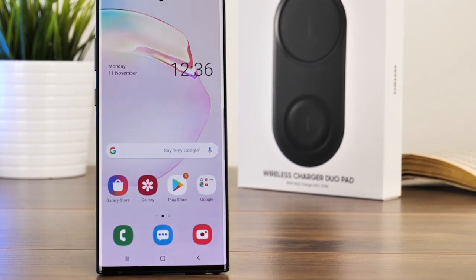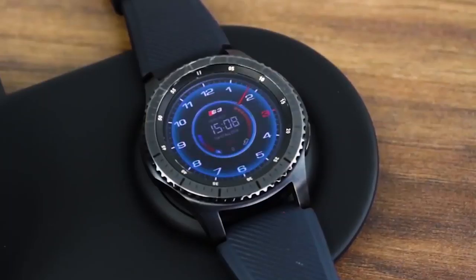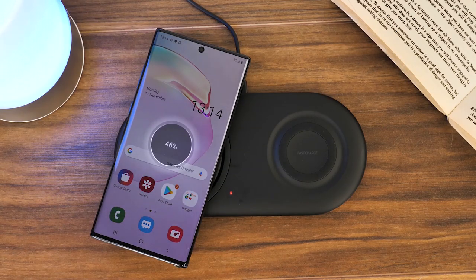One of the best features of this pad compared to its competitors is the use of the dual pad system, letting you charge your phone alongside your Bluetooth headphones or smartwatch. It's largely convenient for keeping all of your devices charged simultaneously, so you never have to prioritise one device over the other.